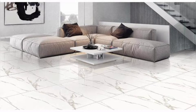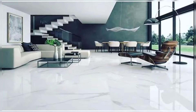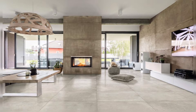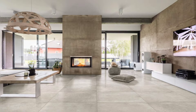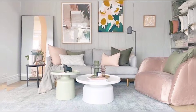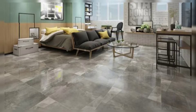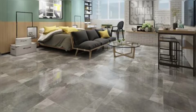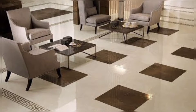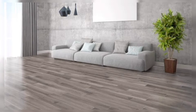The living room is the lounge area of your home where the family comes together and spends time. It is the first room that one sees as soon as they enter the home, so it only makes sense to revamp the space with immense care and detail. Living room tiles constitute a big part of the overall design, as they give a solid base to your overall look.